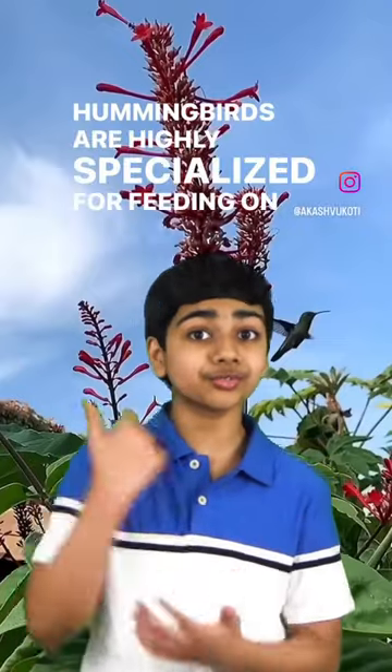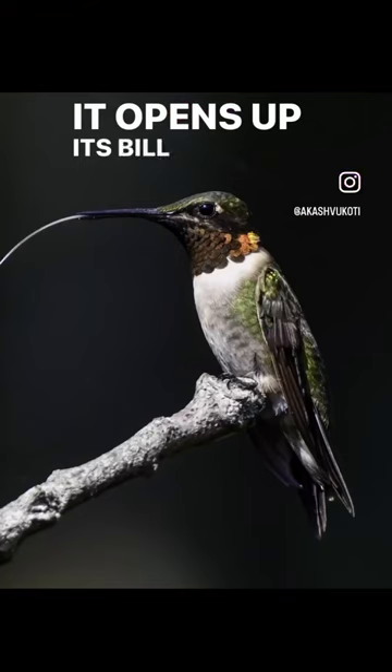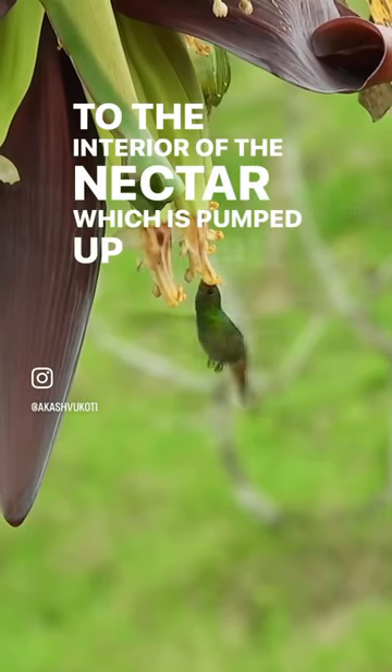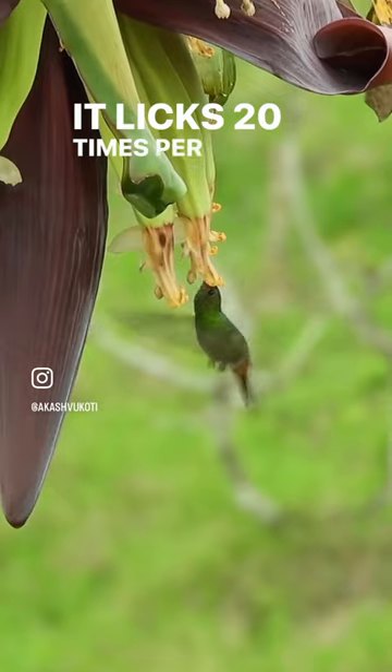They're highly specialized for feeding on flower nectar. It opens up its bill slightly so that a tongue can dart out to the interior of the nectar, which is pumped up rapidly as it licks 20 times per second.